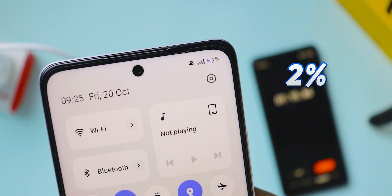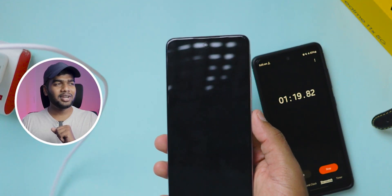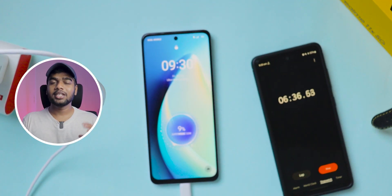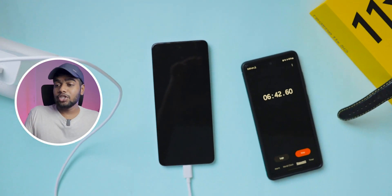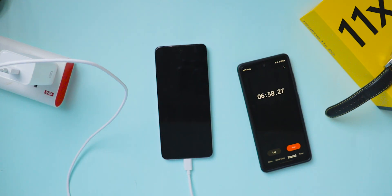Already charging test is started. I started from 2% due to some uncontrollable circumstances. We crossed the 5 minutes mark now let's check how much it charged. After 5 minutes it charged 9%. Technically talking it's 7% because we started at 2% battery level. Let's keep it charging and check after 10 minutes.